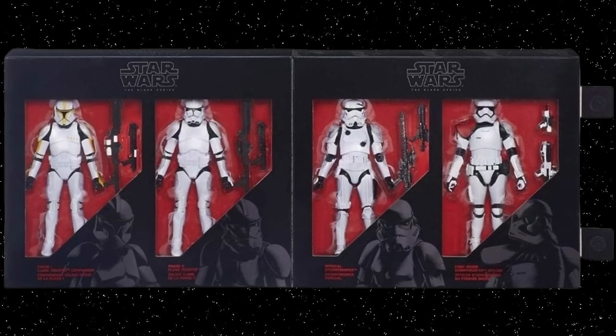Is it worth getting now? I've seen it go as low as $40-$50. The figures aren't really good, especially today. The only one we really need out of this set is the Phase One Commander, and my money's on we'll probably get those on the new 2023 clone trooper body.